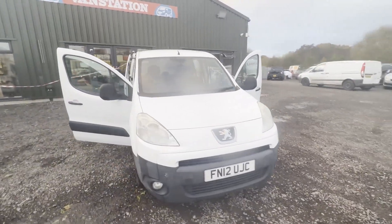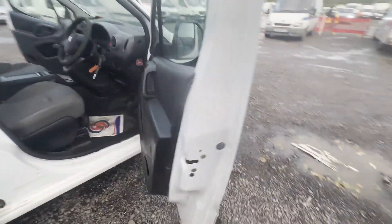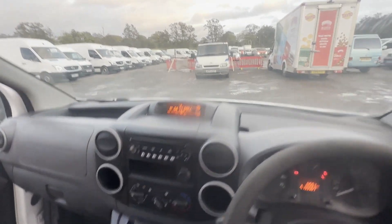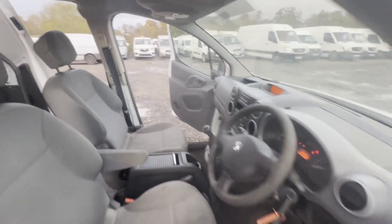2012 Peugeot Partner 1.6 HDi, factory fitted crew cab in white. Mileage: 133,364. MOT to the 31st of March 2024. Engine: 1560cc DV6 DTE DB. Transmission: five-speed manual, front wheel drive.